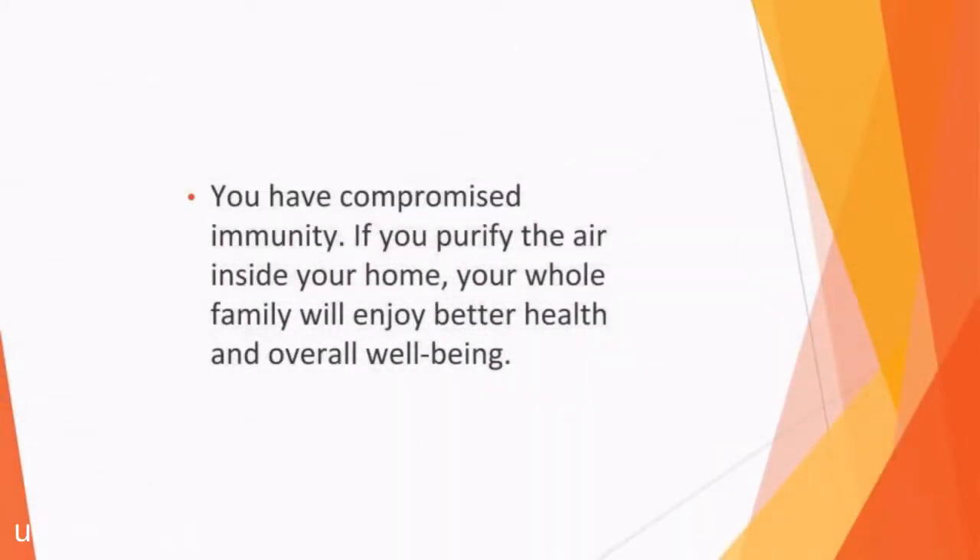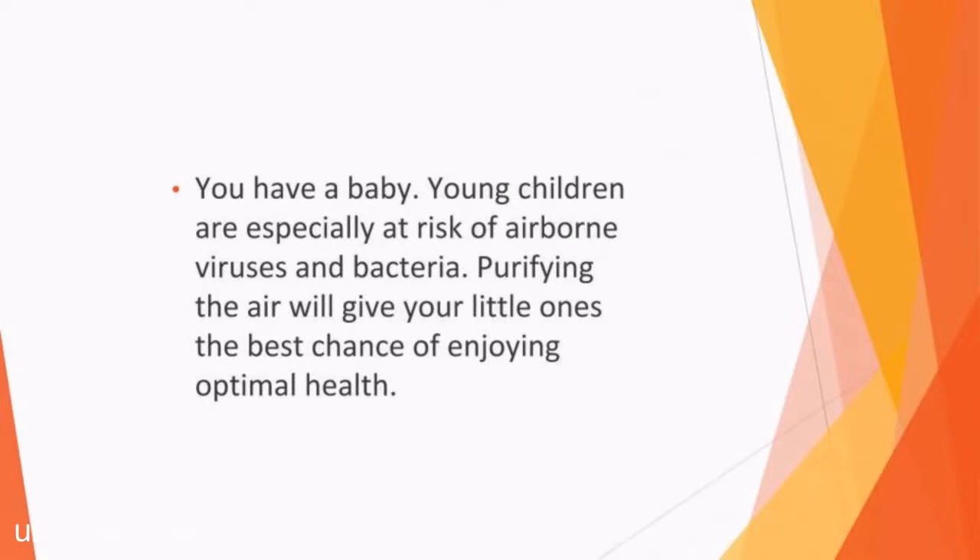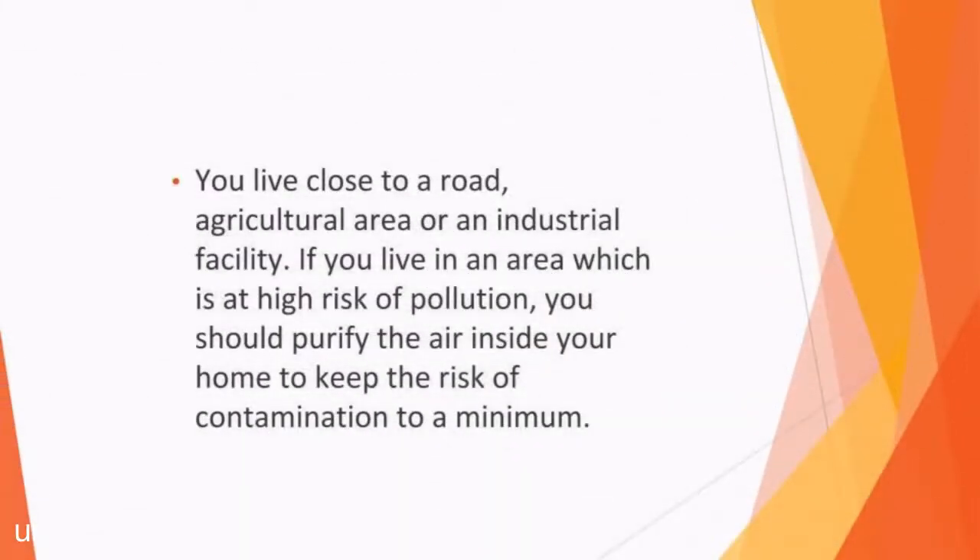Do you dislike cooking odors? Whether you live near neighbors who cook strong-smelling foods or whether you cook them yourself but don't want the odors lingering, an air purifier can banish the unpleasant smells. Do you have compromised immunity? Airborne virus particles can move between individuals when they cough or sneeze, so purifying the air inside your home means your whole family will enjoy better health. Do you have a baby? Young children are especially at risk of airborne viruses, bacteria, and harmful contaminants — purifying the air will give your little ones the best chance of enjoying optimal health. Do you live close to a road, agricultural area, or an industrial facility? If you live in an area which is at high risk of pollution, you should purify the air inside your home to keep the risk of contamination to a minimum.